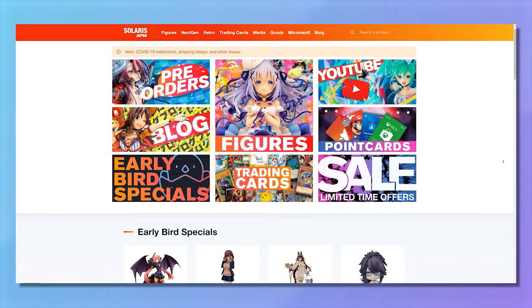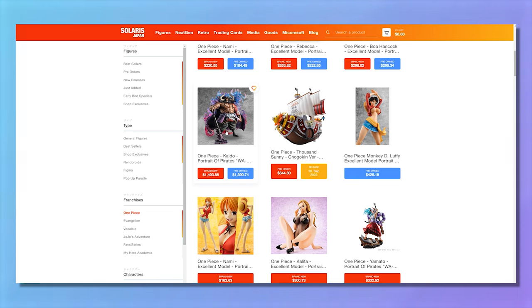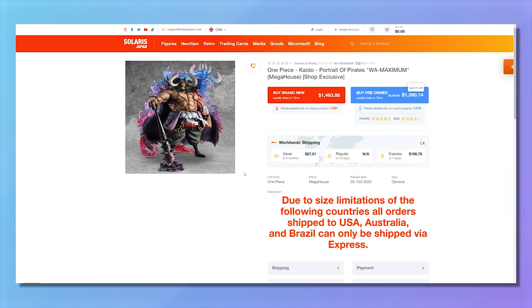Another site that I use less frequently but have bought from in the past is Solaris. One of the best things about them is you can see new and used listings on the same page. If you search up a figure and want to buy it, you can see the new price and, if it's an older one, the used price as well — so you can decide whether to spend the extra money on brand new or go used. No jumping around to other pages; it's all right there.